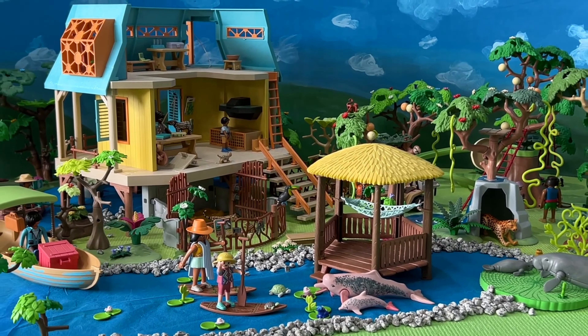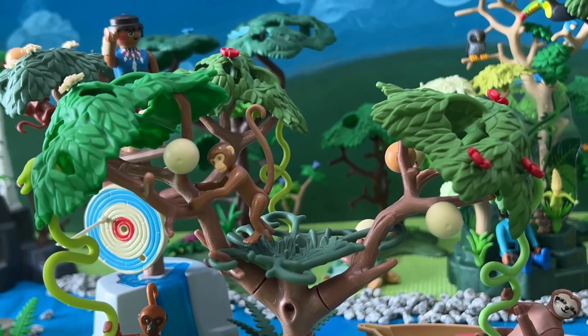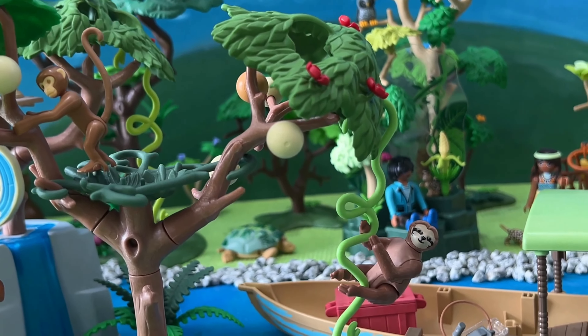And last but not least, we've got all sorts of amazing animals to play with. We've got spider monkeys, crocodiles, and even a few baby animals to take care of.